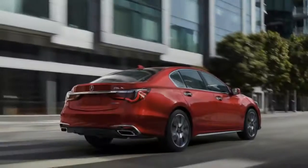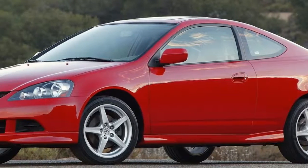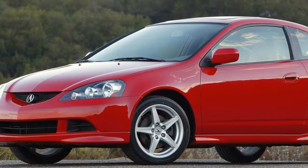Two RLX models are available: the Sport Hybrid, which we drove in Southern California's Santa Monica Mountains, and the front-wheel drive, all-wheel steering PAWS model.